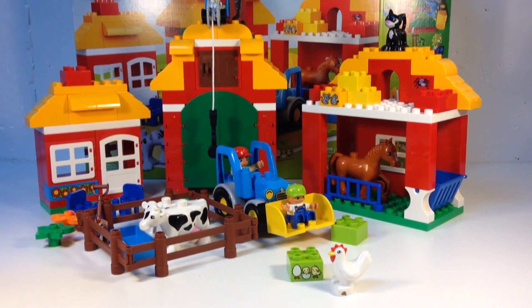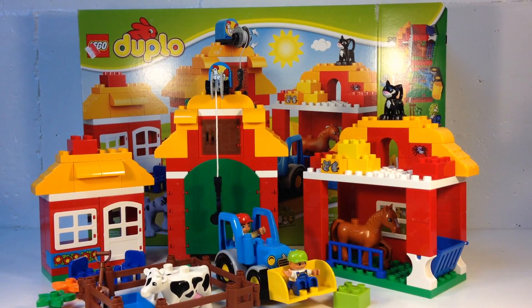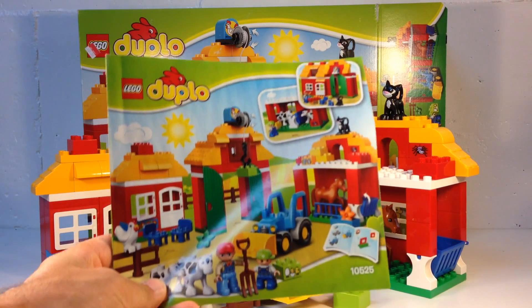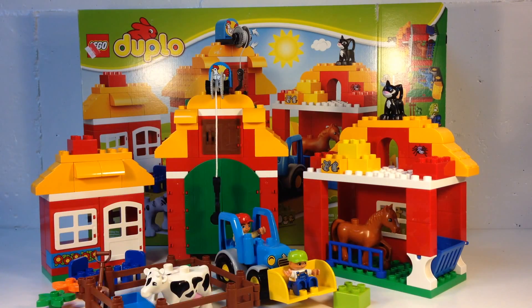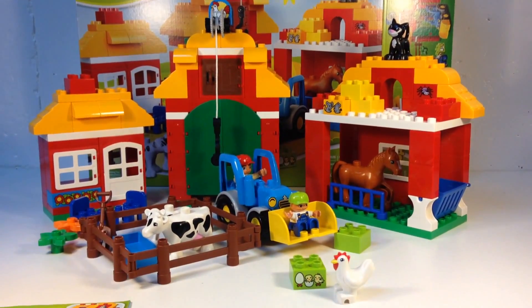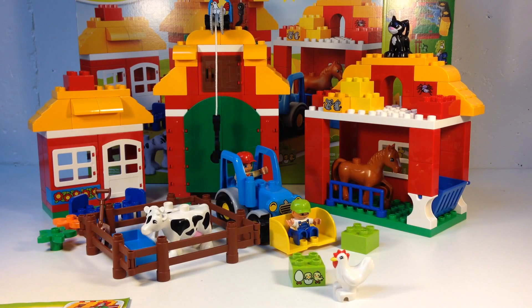That's the big farm. That is the big box for the big farm. It comes with an instruction manual that shows you how to build everything you see here. It actually uses all of the pieces to build this — even pieces that look like they might be extra, like that lime green brick. The boy is shown sitting on it at one point, I think.